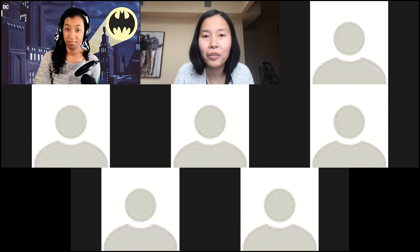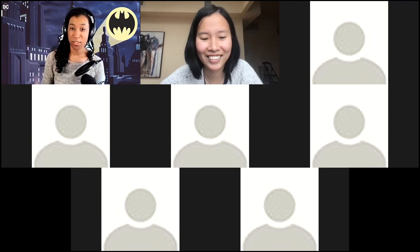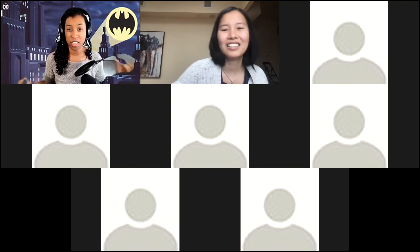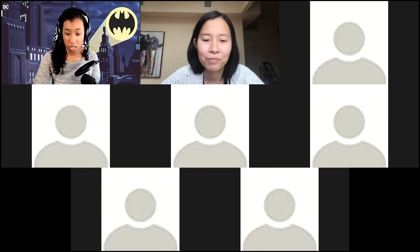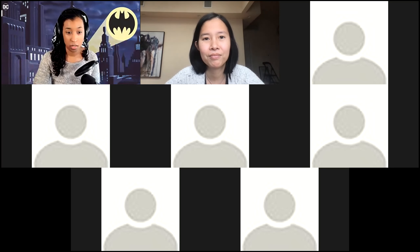Hello everyone, thanks for coming out. I'm Kathleen Hicks, AR/VR designer — I'd say I'm really more of a 3D generalist, but I use the title AR/VR designer. I'll share my screen and get started.